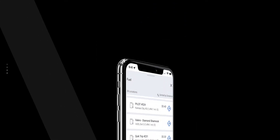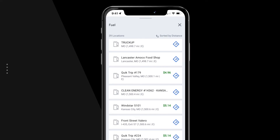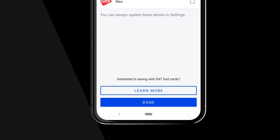Want to know where the nearest truck-friendly fuel stops are? DAT1 Mobile can show you, and it displays real-time fuel prices to keep you on budget. You can also acquire fuel cards from Comdata and WEX, providing you with discounts on fuel at participating locations.